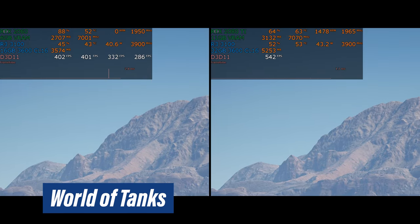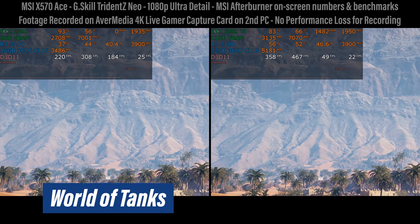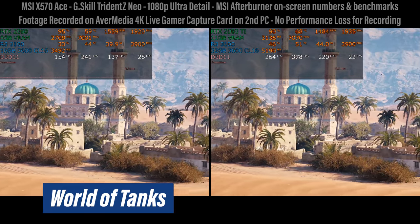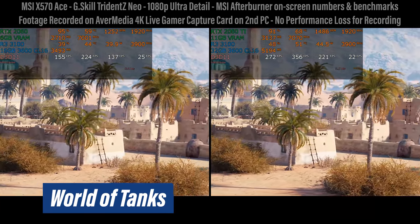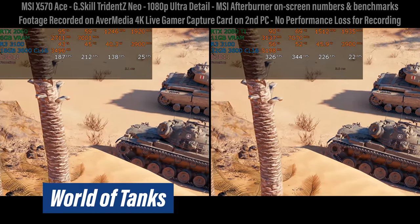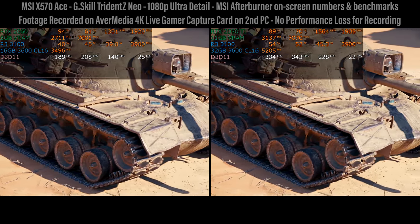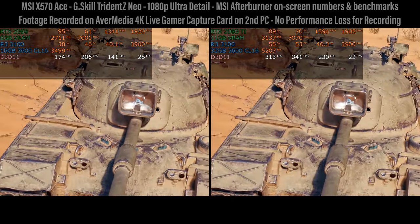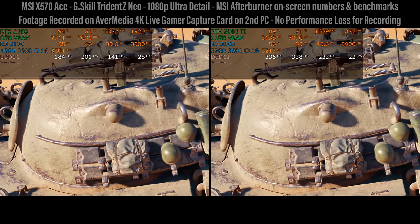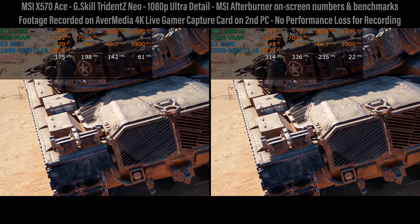Starting off with World of Tanks, I have a comparison on the Ryzen 3 3100 using two different GPUs. I do have benchmarks with the 3300X, and even some benchmarks with the Ryzen 5 3600 coming later in the video. I'm showing you a $300 graphics card on the left and a $1200 graphics card on the right — which is utterly absurd. Nobody should put a 2080 Ti on any of these, but it's here to demonstrate what is possible with a future graphics card should you upgrade in three or four years while keeping the same CPU.